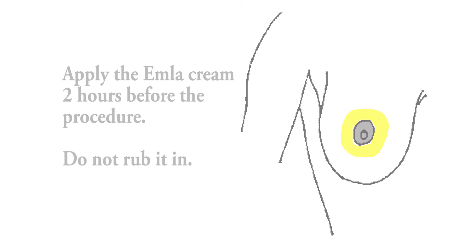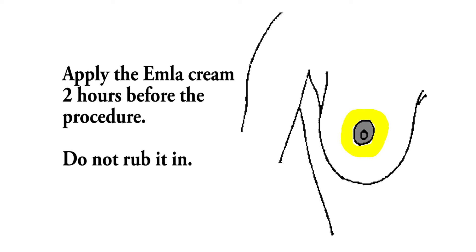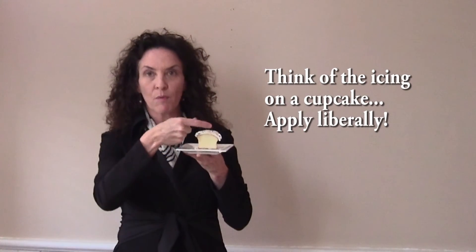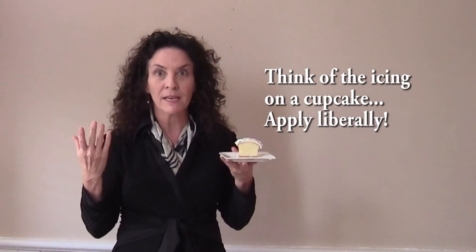You're going to take your numbing cream and apply it to the areola on the side the breast cancer's found, two hours before. Don't rub it in. Then you're going to put on your plastic wrap and apply the adhesive tape to four sides so it will adhere tightly. I'm going to use this cupcake to show you how thick I want you to put the Emla on, because I love cupcakes.